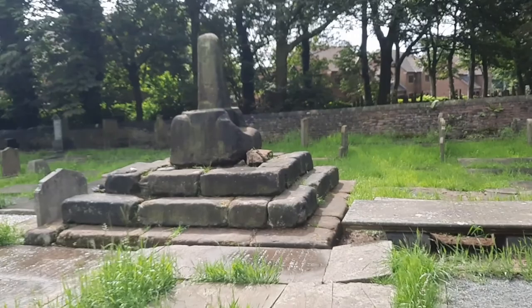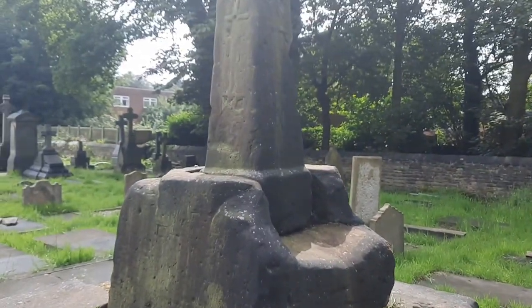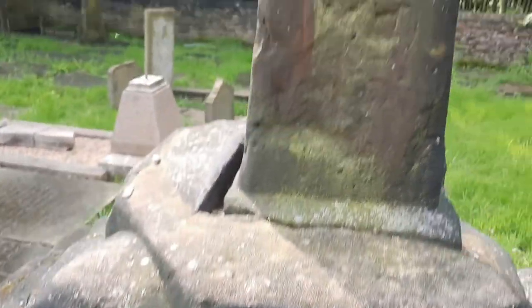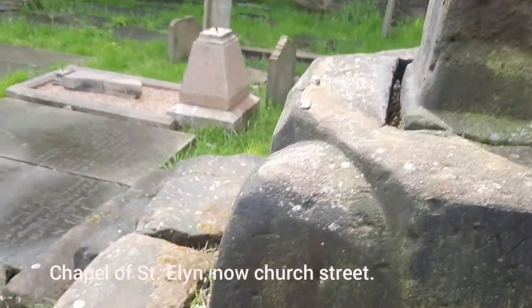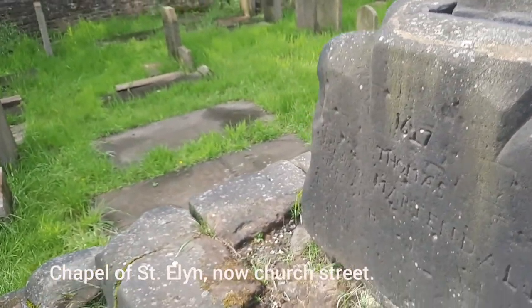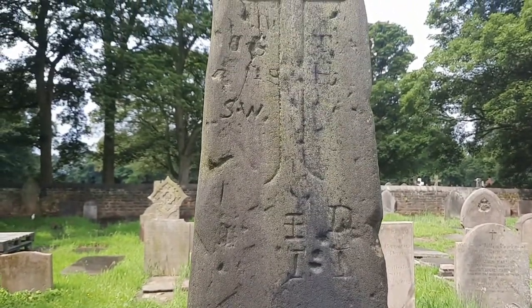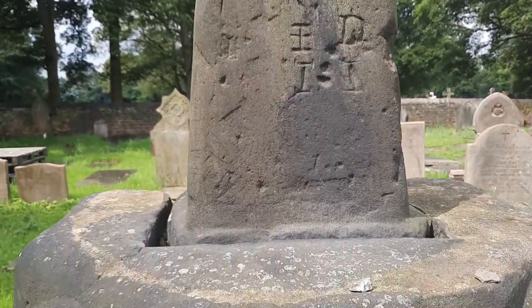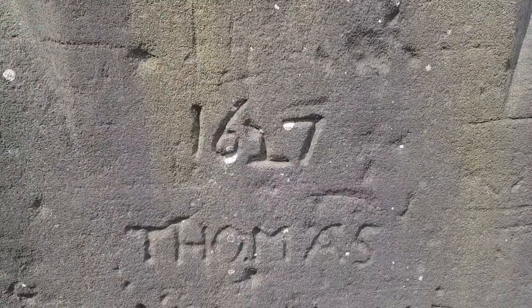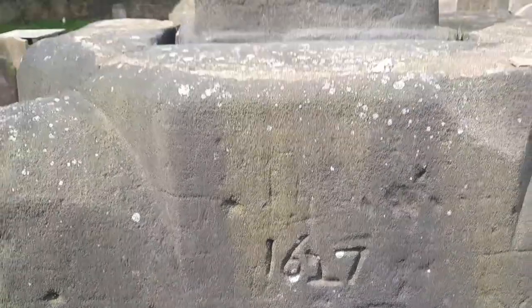I'll go here first. Now this old cross here — this was like the founding stone. This was once in the centre of St Helens, it's been moved here. This was apparently the first founding stone of the town of St Helens or something — I'll read it up. But there's some graffiti there: 1617, Thomas Martindale, 19 years old — he's graffitied that there.